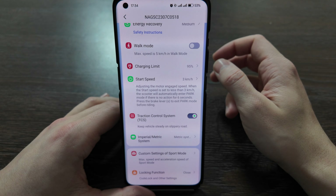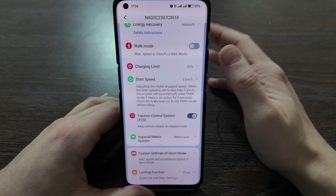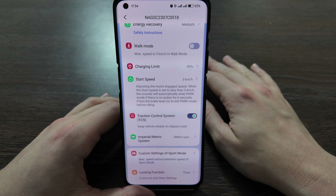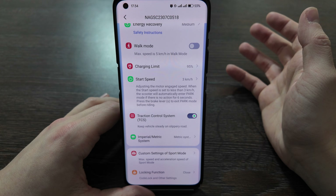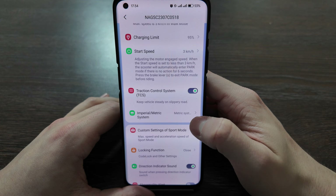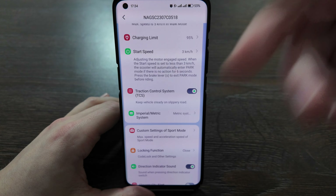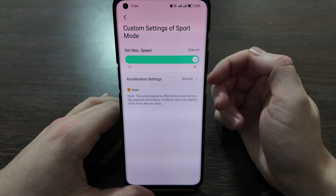Traction control system works similarly to stabilization in a car — it stabilizes your wheels on a slippery road to keep the scooter more steady. It's worth activating this feature. You also have imperial and metric system settings, as expected since this is the United States version.